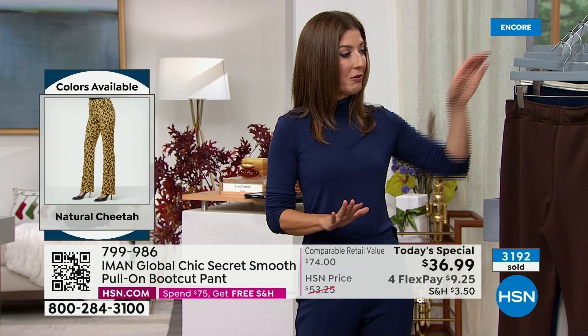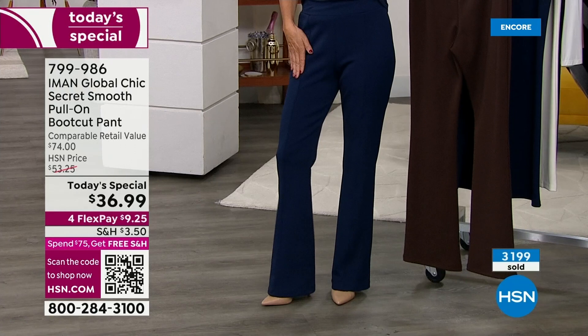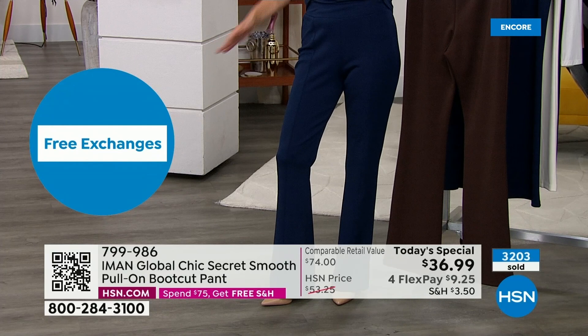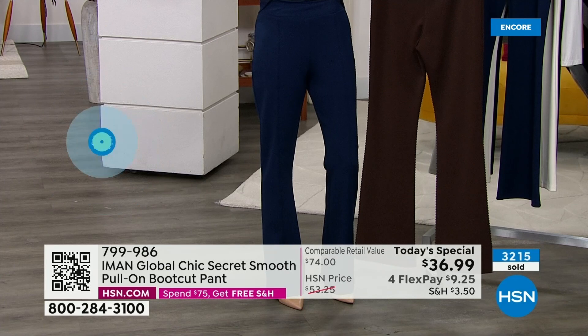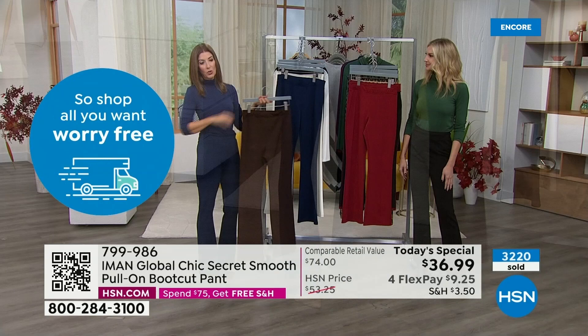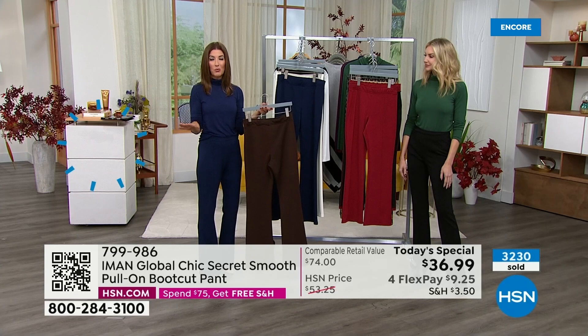Another great reason to pick these up today is that we always have free exchanges. If you'd rather get the brown, or maybe you should have gone with the tall length, we'll even pick up the return shipping and handling. We just really want you to be happy and absolutely thrilled with your purchase. The turtleneck has been flying out of here at $25. You can put a head-to-toe look together and add your favorite jackets and toppers.